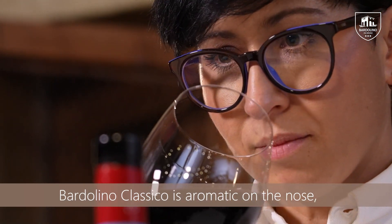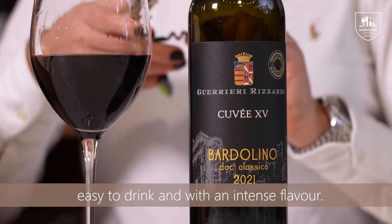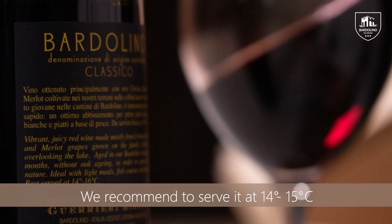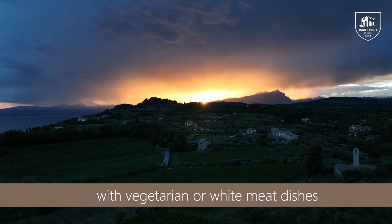Bardolino Classico is aromatic on the nose with notes of red fruits, easy to drink and with an intense flavour. It is recommended to serve it at 14–15 degrees with vegetarian or white meat dishes.